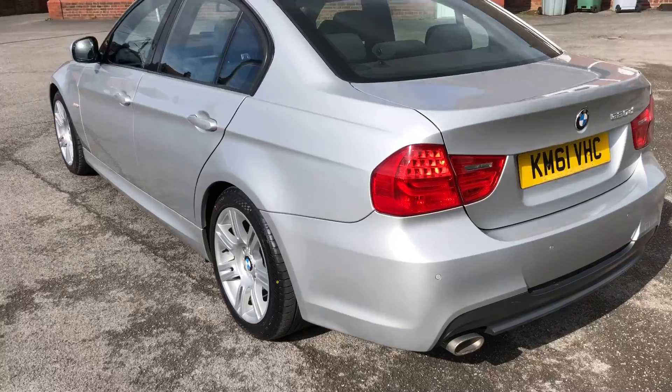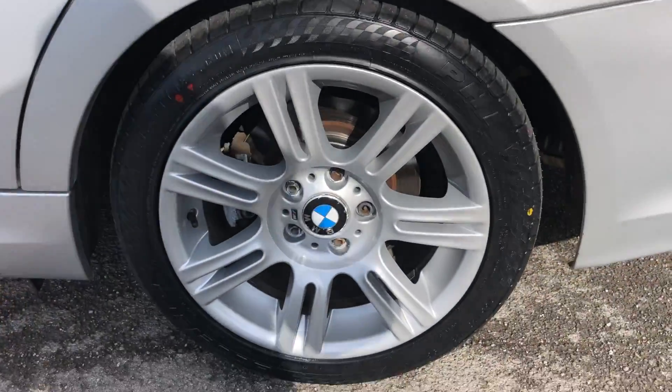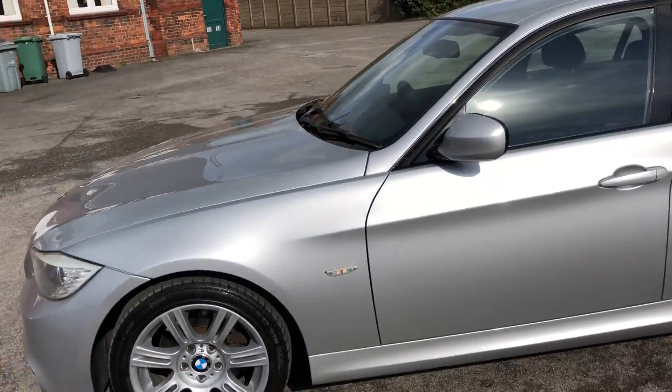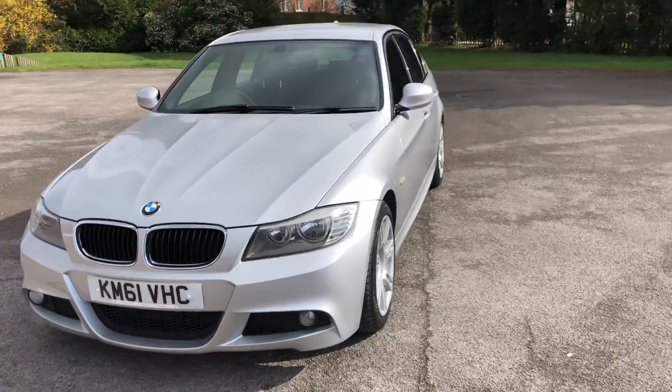Down the passenger side again — totally unmarked, always in good order. This is quite a popular vehicle; we sell quite a lot of these. This is also an automatic version, so it's very comfortable to drive.